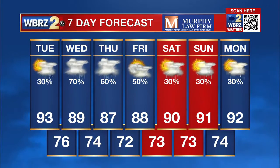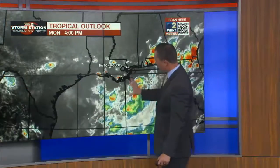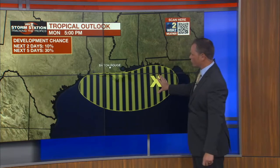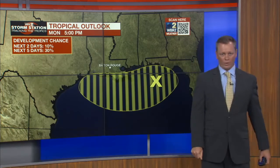Quick check on the tropics: we focus on that one area in the north-central Gulf of Mexico. The whole region highlighted by the National Hurricane Center has a 30% chance for development along the north-central Gulf coast. Again, if this doesn't happen by Thursday or Friday, it's probably not going to develop at all.